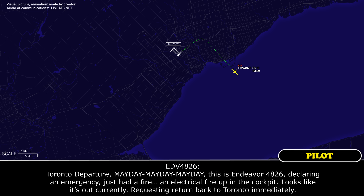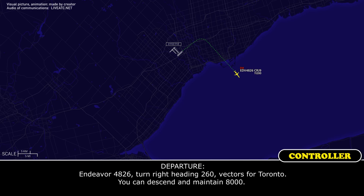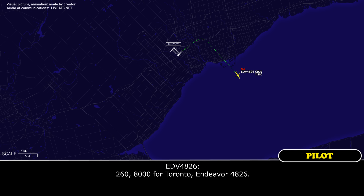Toronto Departure, mayday, mayday, mayday. This is Endeavour flight 4826, declaring emergency. Just had a flare-up — an electrical fire up in the cockpit. Looks like it's out. Currently requesting a return back to Toronto immediately. Endeavour 4826, turn right heading 260, vectors for Toronto. You can descend and maintain 8000.